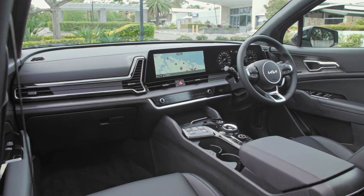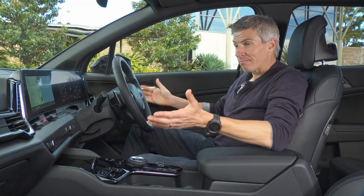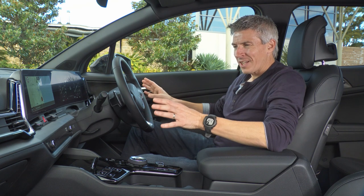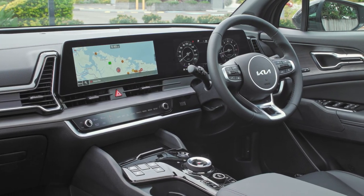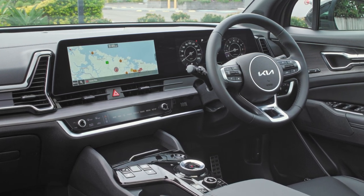Welcome to the interior of the fifth-generation Sportage. The old Sportage looked all right inside but was still very mainstream. This, like the larger Sorento SUV from Kia, has much more upmarket, sophisticated looks.